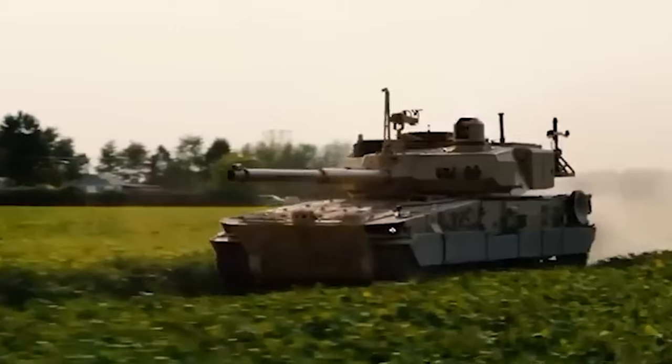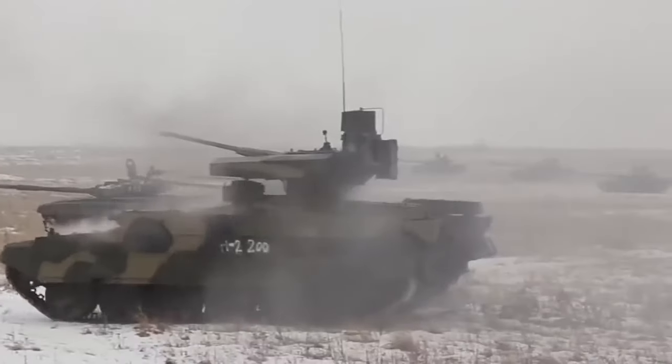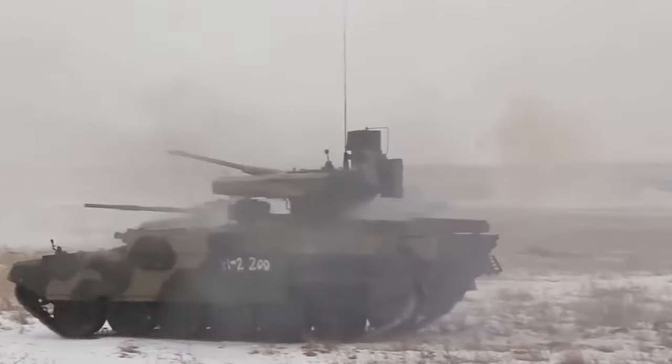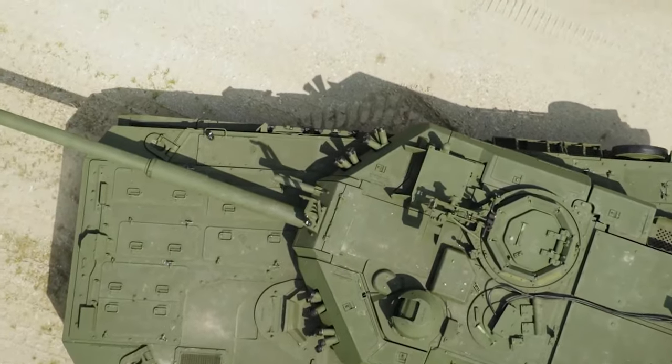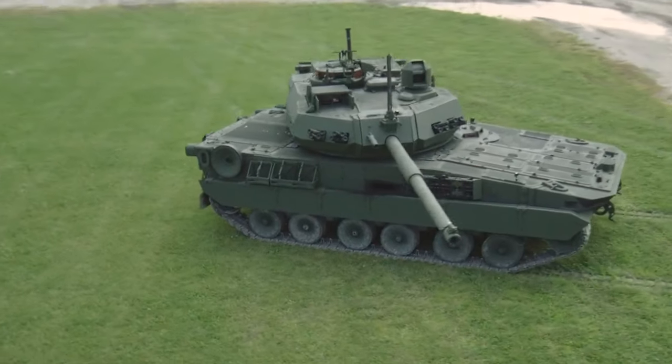But every innovation comes with challenges. How will the U.S. Army adapt its logistics and training to accommodate this unique vehicle? Will its armor withstand the latest anti-tank weapons? And how will it integrate seamlessly with existing combat units?